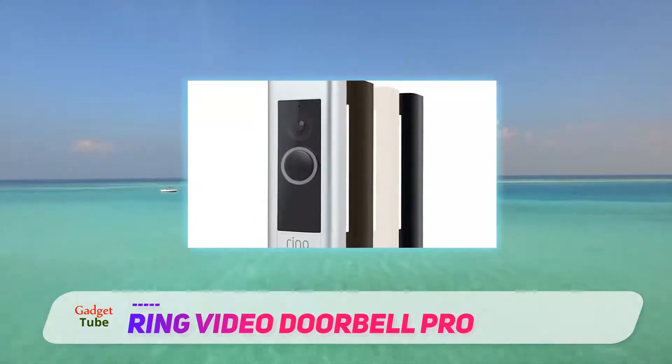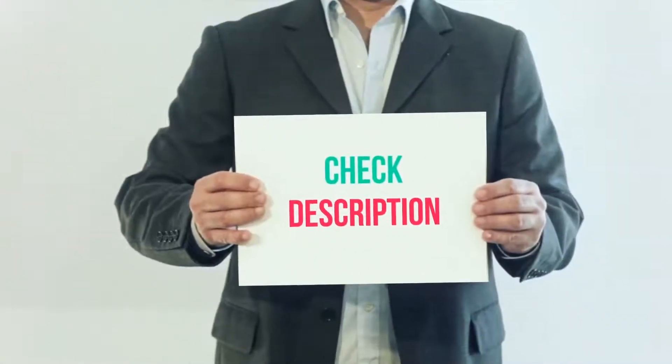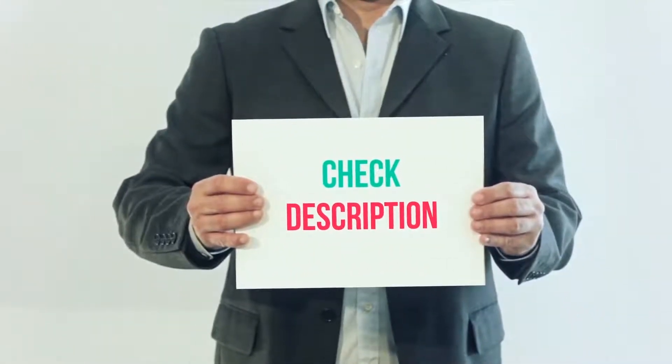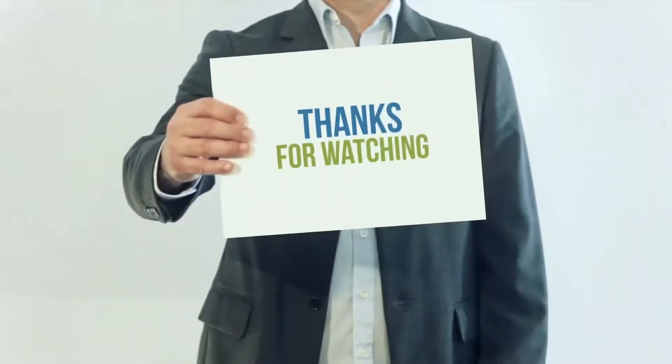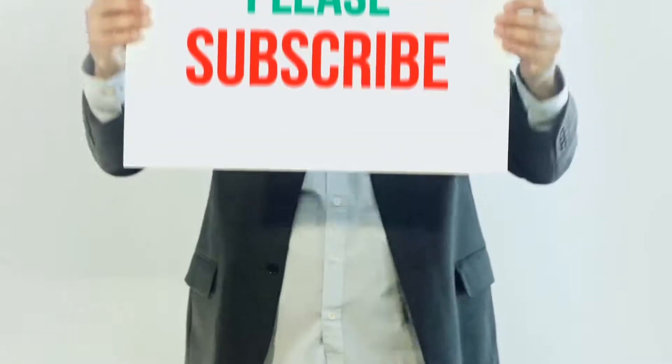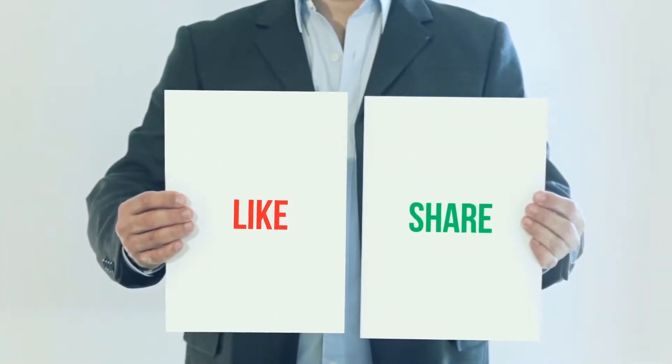Suitable for seniors and people with various handicaps. I have included this product link in the description — you can check out that link for more details and the latest price. Thank you so much for watching. Please subscribe to my channel, share this video, and don't forget to hit the like button.